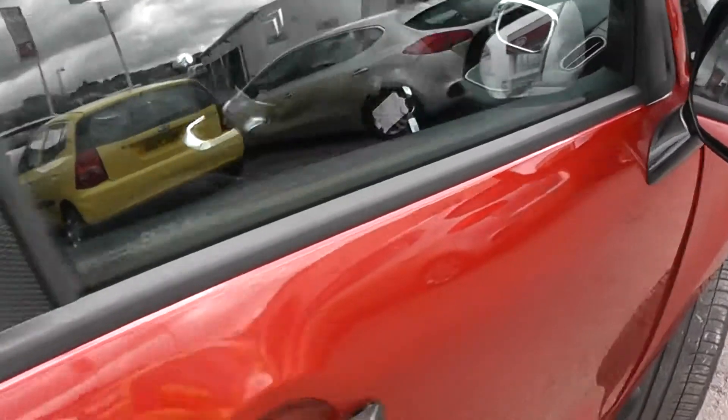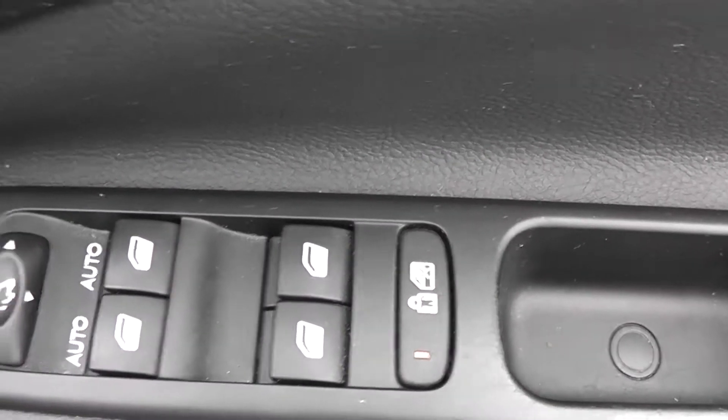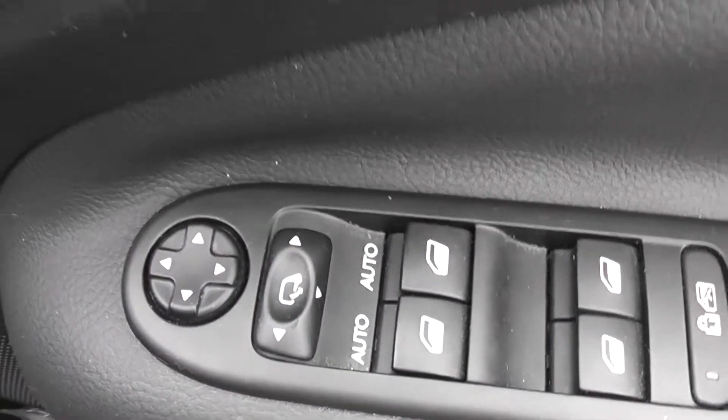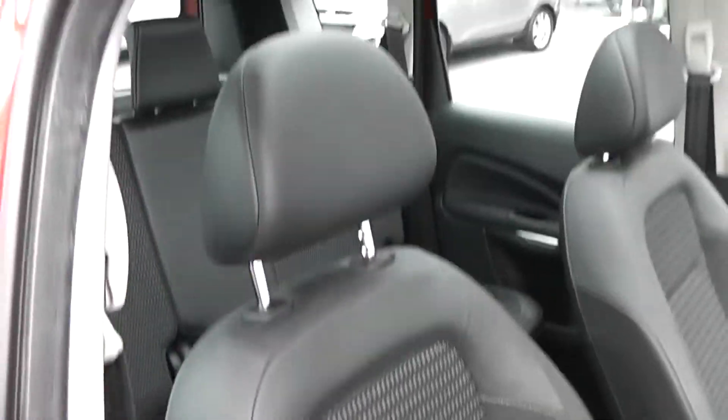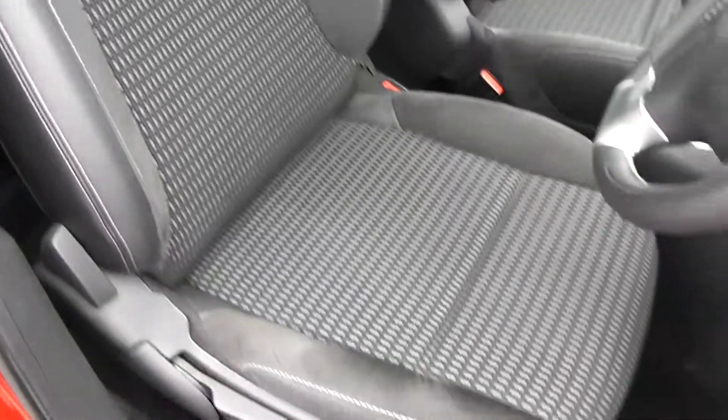Taking a look in the front, we've got full electric window controls for the driver and the child safety lock for the rear. There's also electric wing mirrors as well. The driver's seat is height adjustable with the same part leather, part suede interior in the front. There's an airbag inside the driver's seat for added safety.